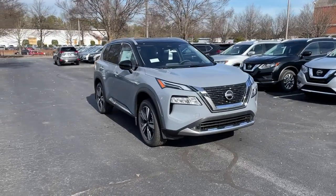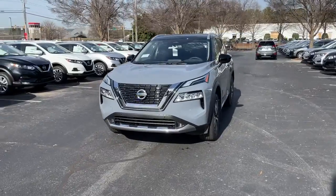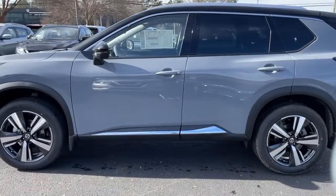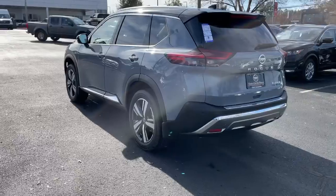Hop into the 2021 Nissan Rogue. Here's a stylish, efficient Rogue that has the features you need to stay on top of today's demanding lifestyle. This can-do crossover anticipates your wants and needs with a quiet, comfortable ride in a spacious, well-equipped cabin.